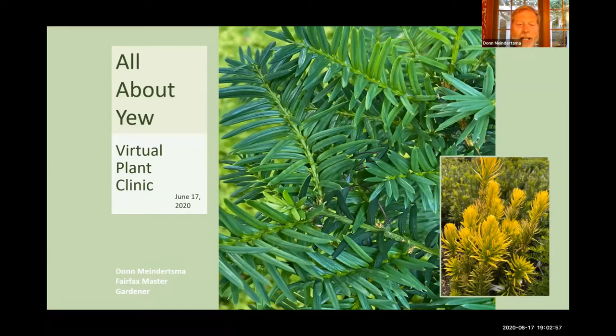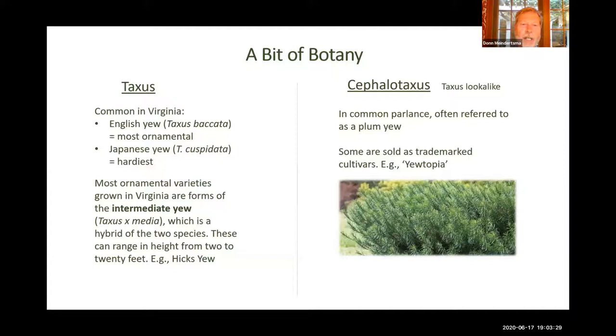I'm going to talk about one of my favorite plants tonight just for a few minutes — the yew plant. Most of you probably know what a yew plant is, and you can see a nice close-up picture of the branches of one of the yew plants in my yard. There are a lot of different kinds of yew, but pretty much they all are the same color green, except you can see down in the corner there's kind of a new cultivar that's gold in color. But mostly a yew plant looks just like you're seeing right now on the screen.